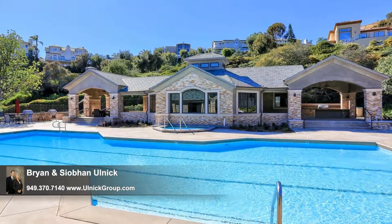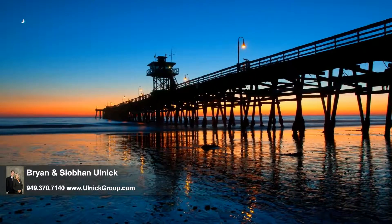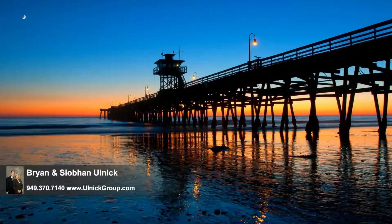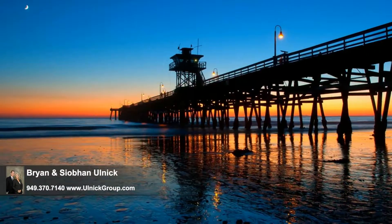You'll also appreciate its location, close to world-class beaches, the pier, Dana Point Harbor, downtown Del Mar Village, shopping and dining. Come live the California lifestyle today.